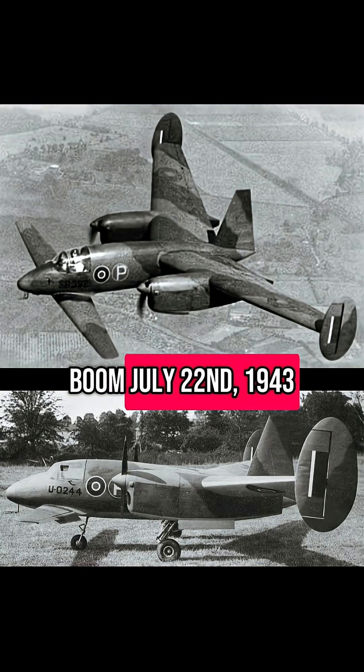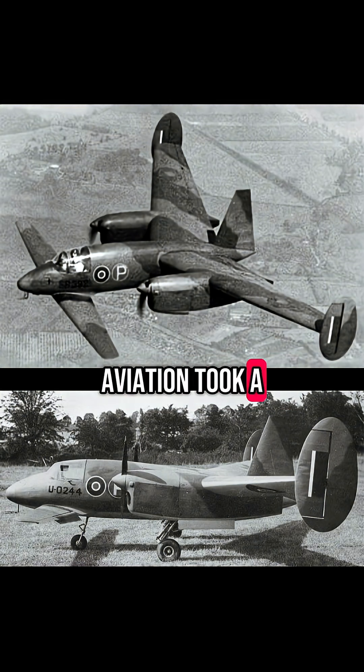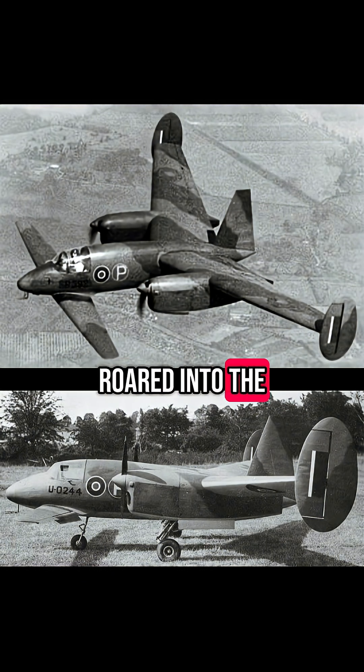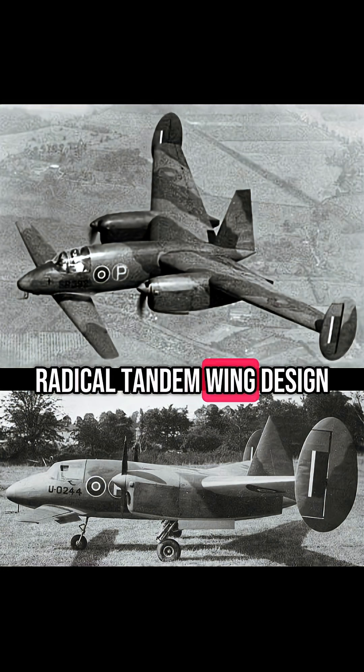July 22, 1943. Aviation took a wild leap forward. The Miles Leibolula, a British experimental aircraft, roared into the skies with a radical tandem wing design.